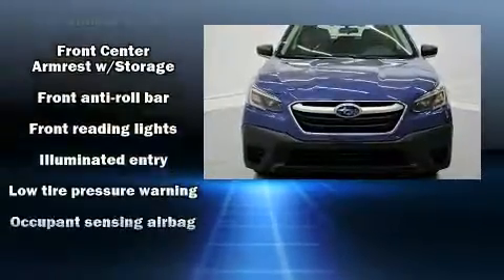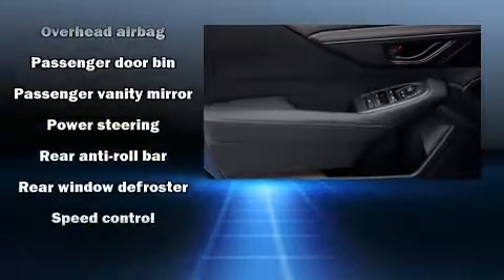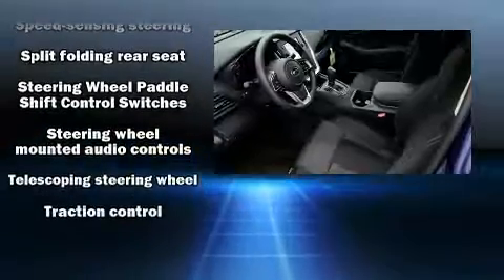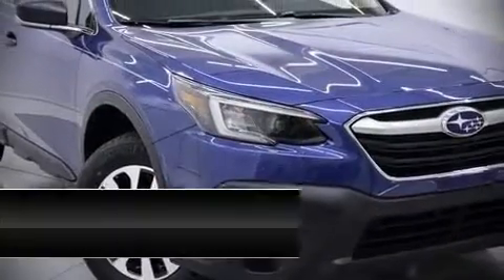Subaru ensures the safety and security of its passengers with equipment such as dual front impact airbags, head curtain airbags, traction control, ignition disabling, and four-wheel disc brakes with ABS. Brake assist technology provides extra pressure when applying the brakes.